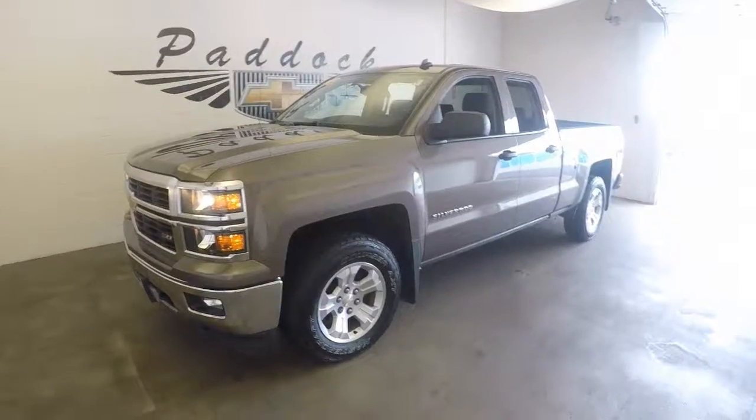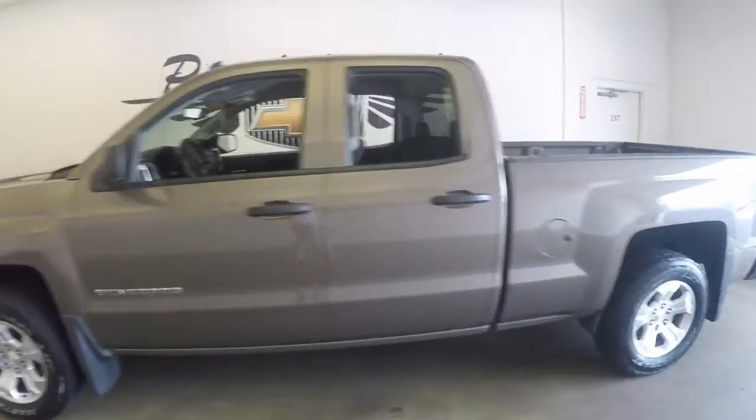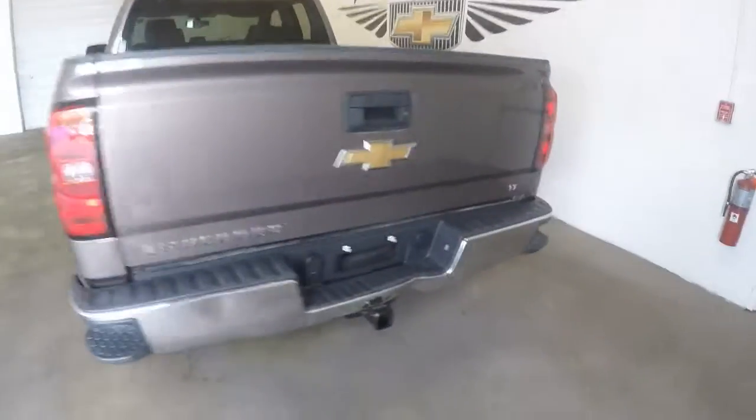This is a 2014 Chevy Silverado 1500 Z71 package. This is in great shape, very nice brownstone metallic, tow package.